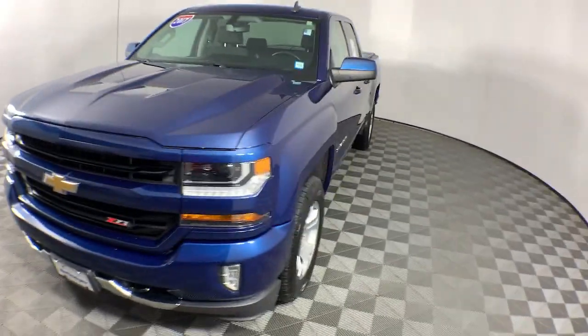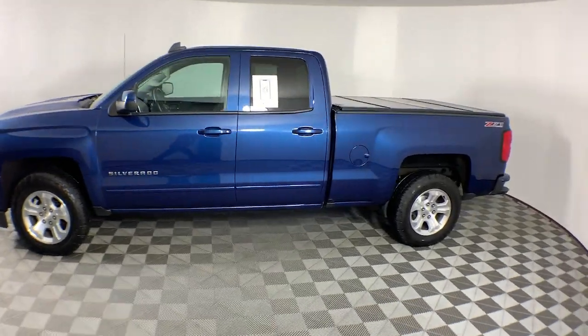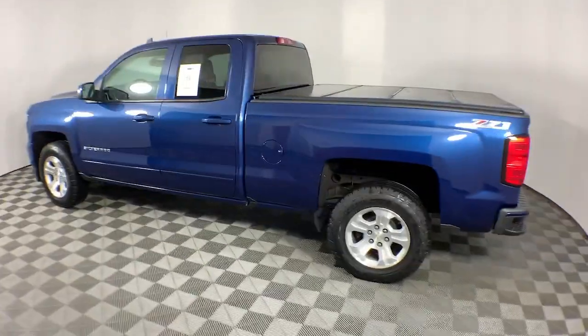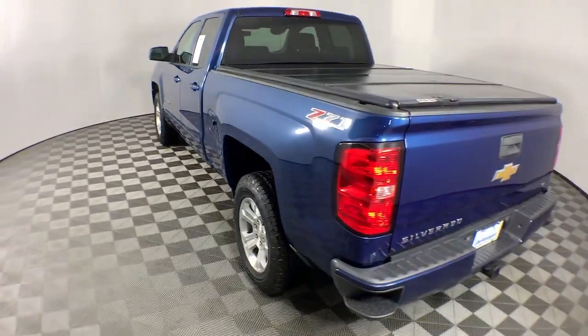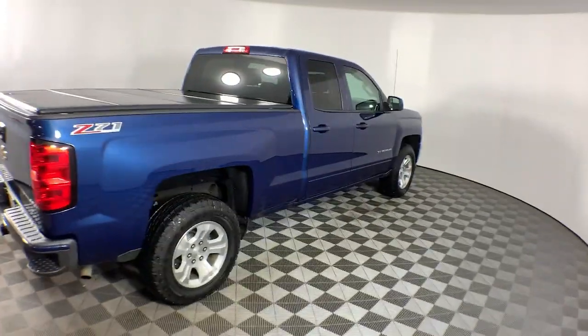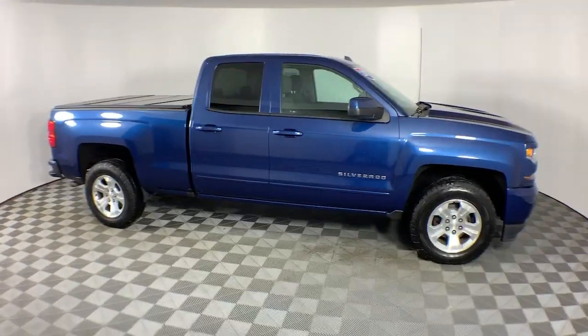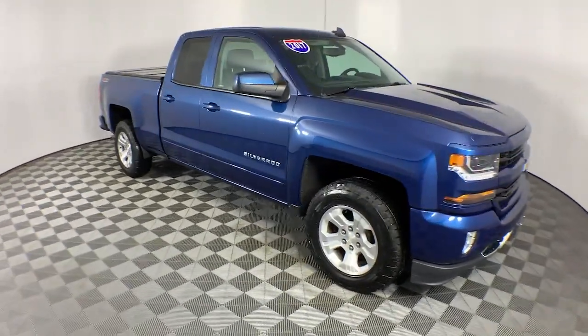Introducing the 2017 Chevrolet Silverado 1500. This vehicle is an outstanding buy with fewer than 35,000 miles on the odometer. The Silverado 1500 is the full-size pickup that blends a spacious, quiet cabin, technology that keeps you connected, smooth handling, and the toughness you need for all your projects.